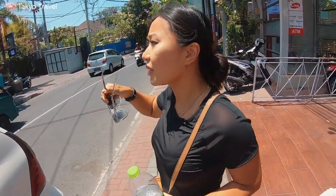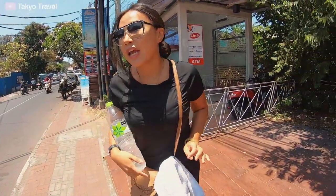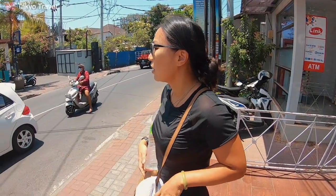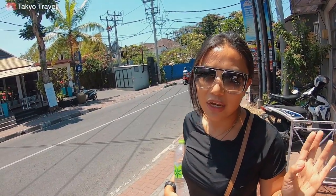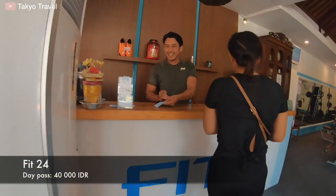Alright guys, we just arrived at the gym. There is a gym here that's super affordable — it's called Fit24. It's open 24 hours and the day pass is only 40,000 Indonesian rupiah, which is compared to about 100k in Seminyak. So it's really affordable here.